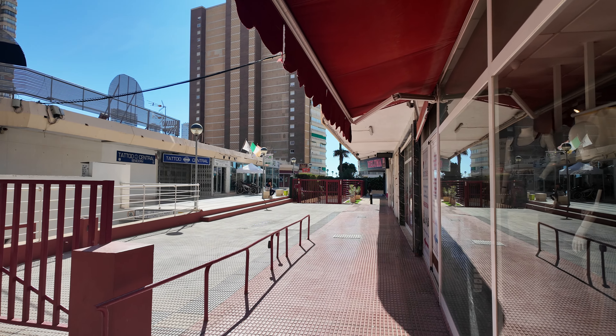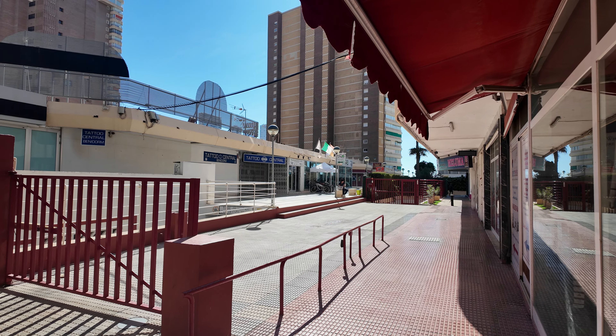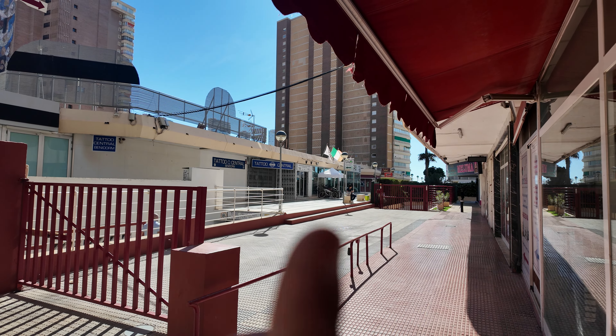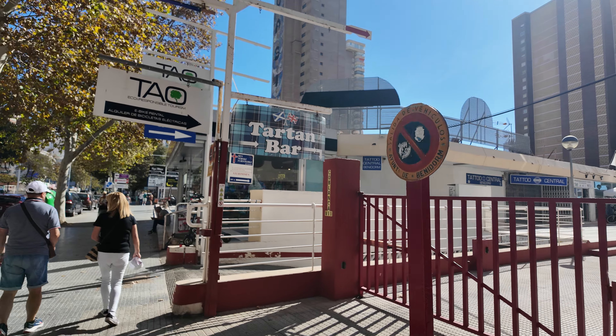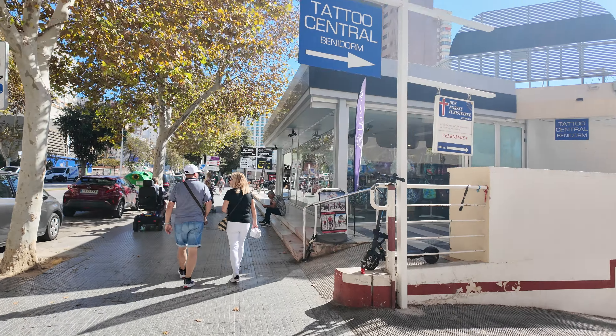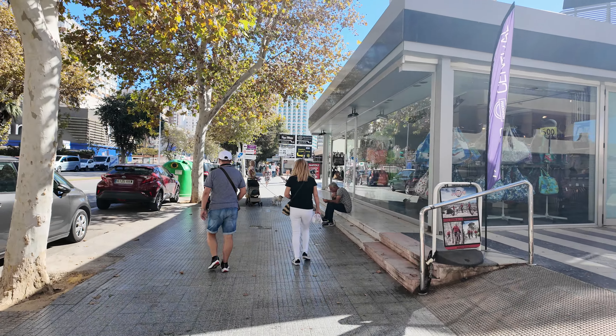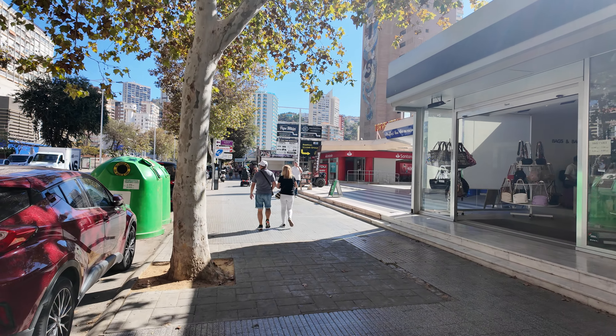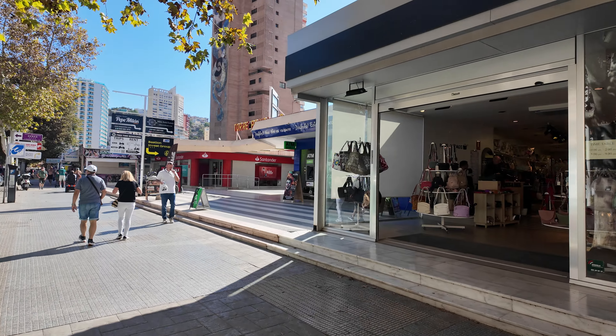A question asked a lot: where's best in Benidorm to get a tattoo? Simple answer — Tattoo Central. You've got one shop just there, and I will show you the other location as well. I will just say the work in there is top quality. I've had two tattoos done there now and they are brilliant.